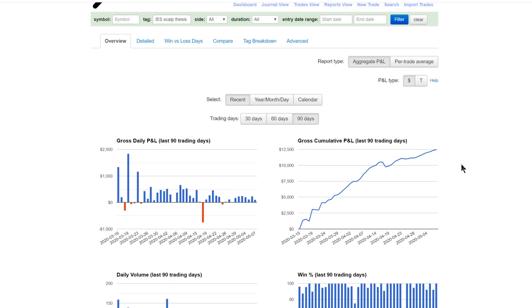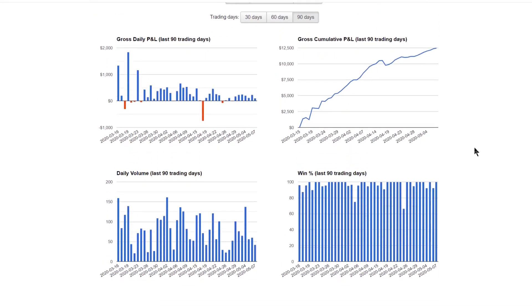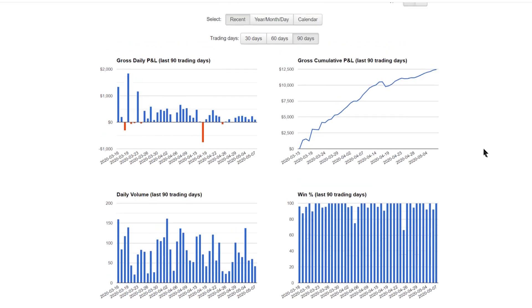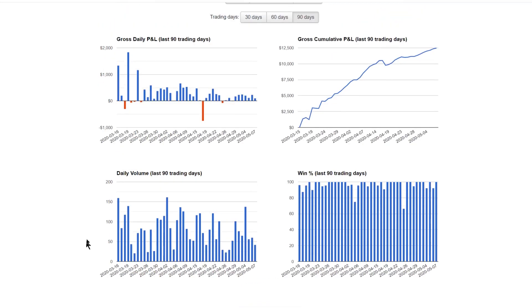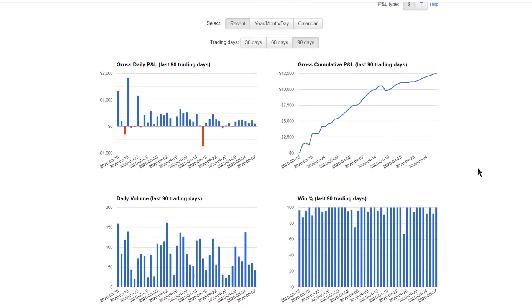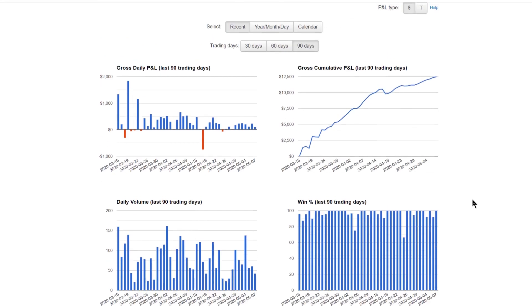I've spent almost half a year first paper trading and since March I've started actually trading live. I'm not trading it with the product I'm going to trade once this system is fleshed out, which is the ES e-minis. I'm trading the micro MES — forward slash MES — just to eliminate all the emotions and focus on proper execution and learning from mistakes.